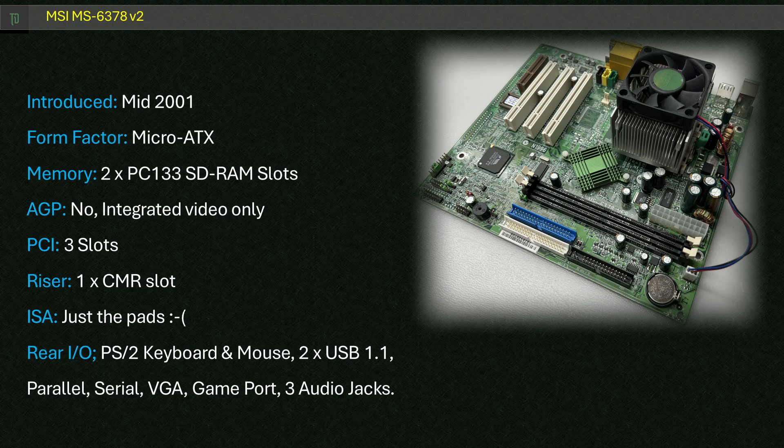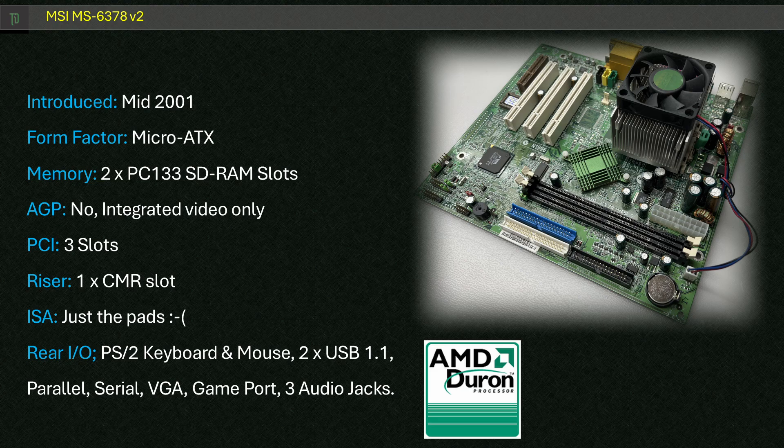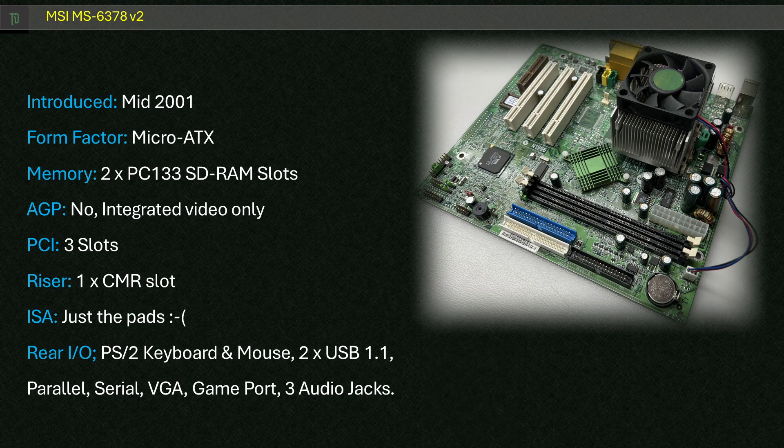The motherboard I'm using today is the MSI MS-6378 version 2. It is based on the Viya KLE-133 chipset for the AMD Socket A platform, and this one specifically targeted, but wasn't limited to, the AMD Duron CPU. These boards were initially released in 2001 and were designed to be cheap microATX solutions for budget buyers. You'll notice there's no AGP slot — one of the trade-offs with these budget boards — which limits the upgrade path to PCI-based 3D cards.